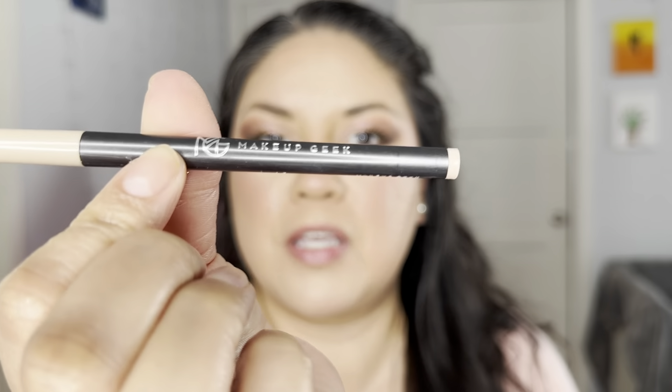I did my mascara - I'm using the Maybelline Define-A-Lash, and of course I curled my lashes before applying it. Now I'm going to do a nude eyeliner using the Makeup Geek Nude Eyeliner - it's one of those retractable eyeliners. I'm going to warm it up on the back of my hand and then apply it on my waterline.